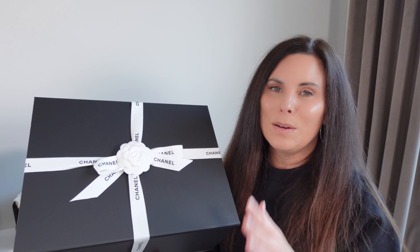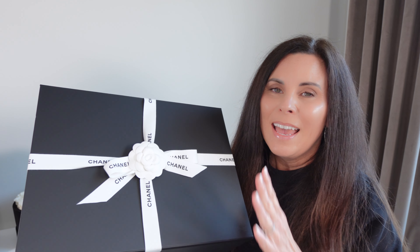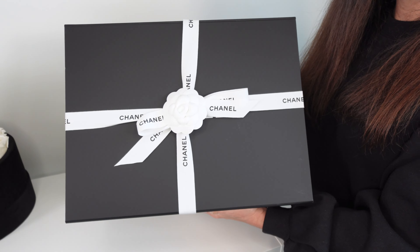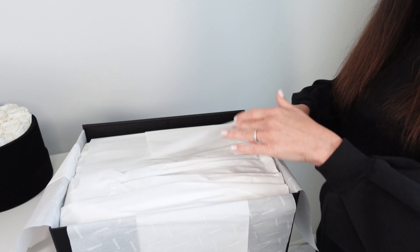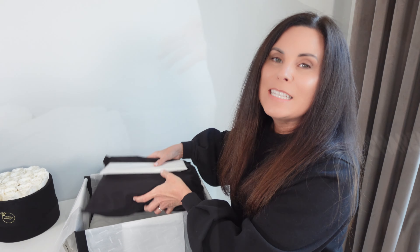This is my first Chanel bag and in terms of presentation, Chanel literally nails it. I love the fact that it is very simplistic and clean with black and white put together. I just think that is stunning and elegant, and then obviously we have the signature flower on top. This is by far not only the most beautiful packaging I've ever had, but certainly the most intense. Chanel takes their time and puts a lot of effort into packaging their bags, as they should for that price point.